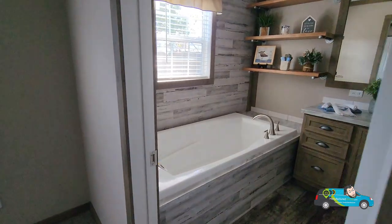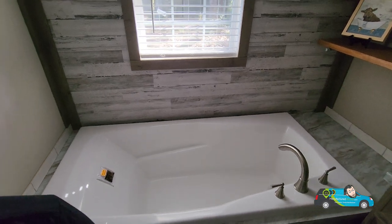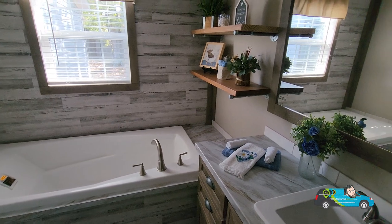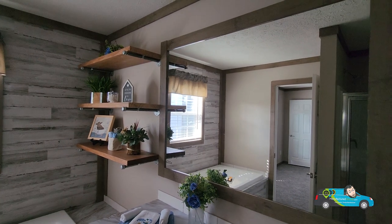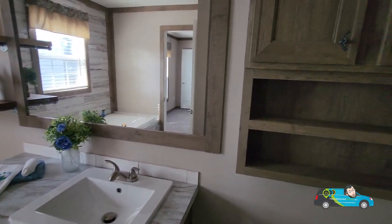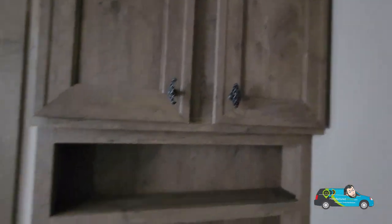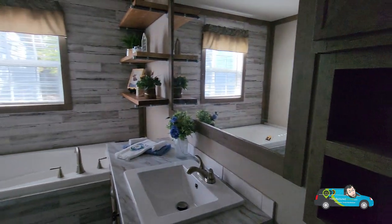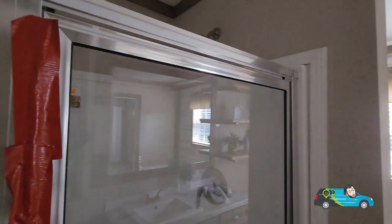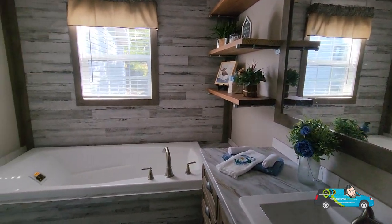Let's take a look at the master bath here. Nice size tub — good little soaker here. Nice shelving; I like the design choices there, it kind of gives it a rustic feel, especially in this master bath. One vanity in this one, and a little bit of over-the-toilet storage. I have a standard shower in here as well if you don't have time to use that soaker tub. Nice little master bath.